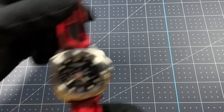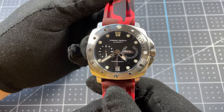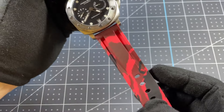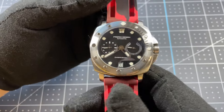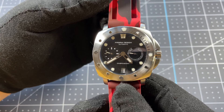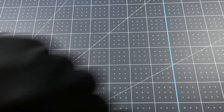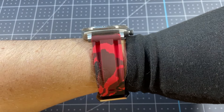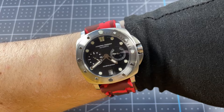Next up we have the Pagani Design PD1767, which is clearly a Panerai Submersible homage. This watch has an exhibition back, a Chinese movement, and I put on a cool red digital camo strap. Pagani Design specializes in low-cost homages, but it has a mechanical movement and tons of style. This watch does have a few imperfections — there's a section of the case without finishing and some other minor details — but for around 100 US dollars you can't complain too much.